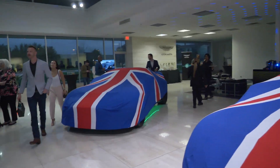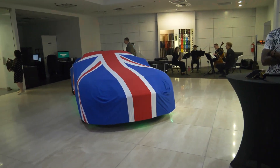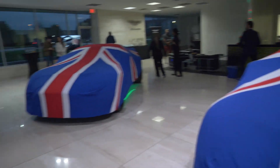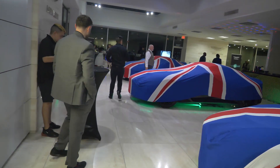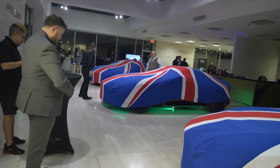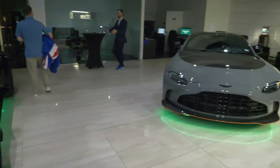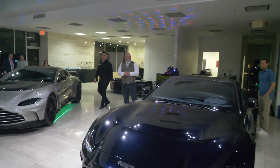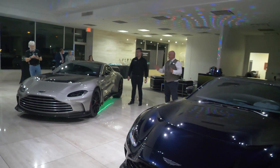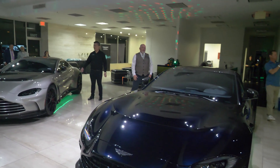Right now this is going to be a 2023 Aston Martin unveiling, so let's get straight into the video. Everybody take a look — we're going to open up the doors. This is the V12 Vantage, 690 horsepower internal V12, one of the best machines I've ever put together. Enjoy, and thank you for coming.